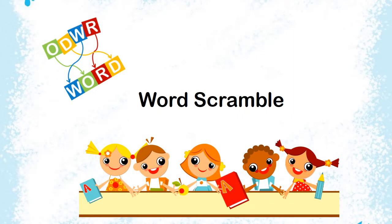Word Scramble. Let's scramble the given word and choose the correct three-letter word from it.